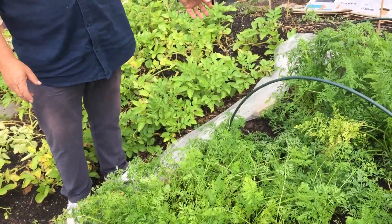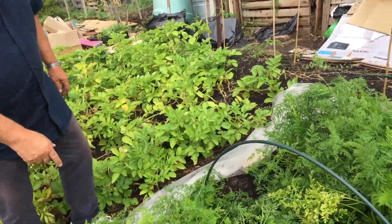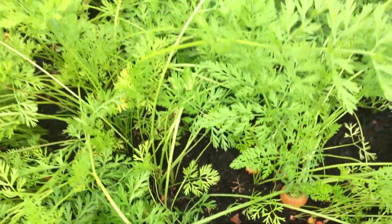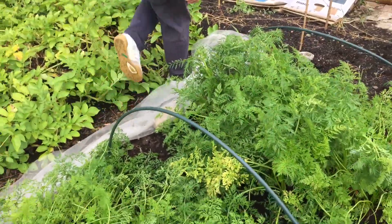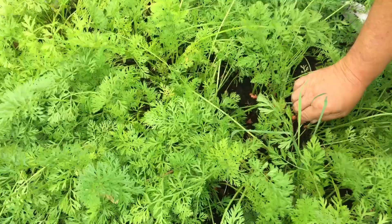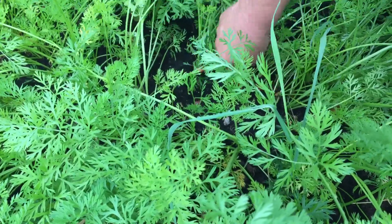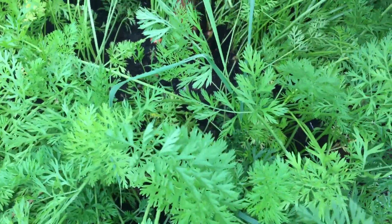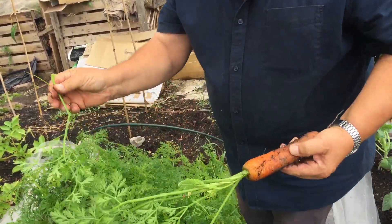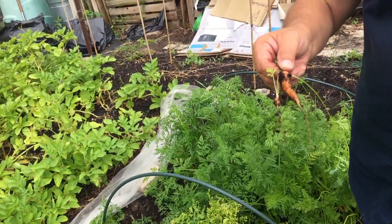These are Resistafly carrots — an experiment to see what they're like. We do keep a net over the top to keep the carrot fly off. There are some really nice ones here. I think I'll harvest that one — we'll have some carrots for lunch tomorrow. Let's just see what these are like. Wow, you can't grumble with that one — look at that! That's one for me for tomorrow, let's see if we can find another one.